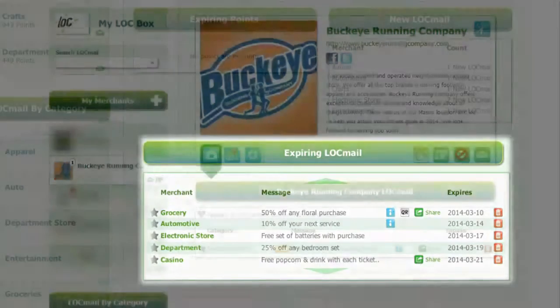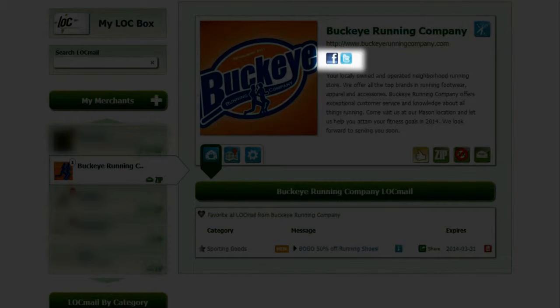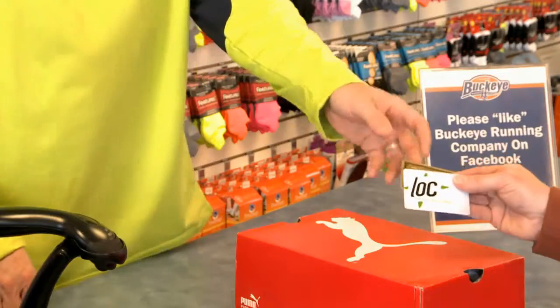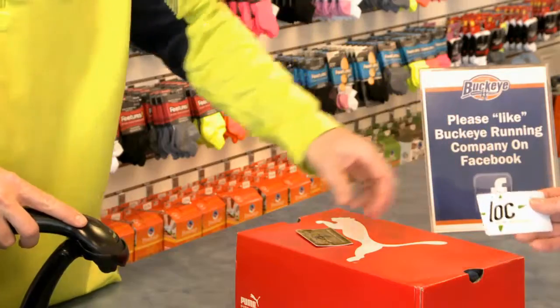When customers log on to their Lock boxes, they will see all your current offers and much more, including your social sites, store locations, and other features of your market coverage. With Lock, engagement with your customers is simplified, and the satisfaction of your customers is amplified.